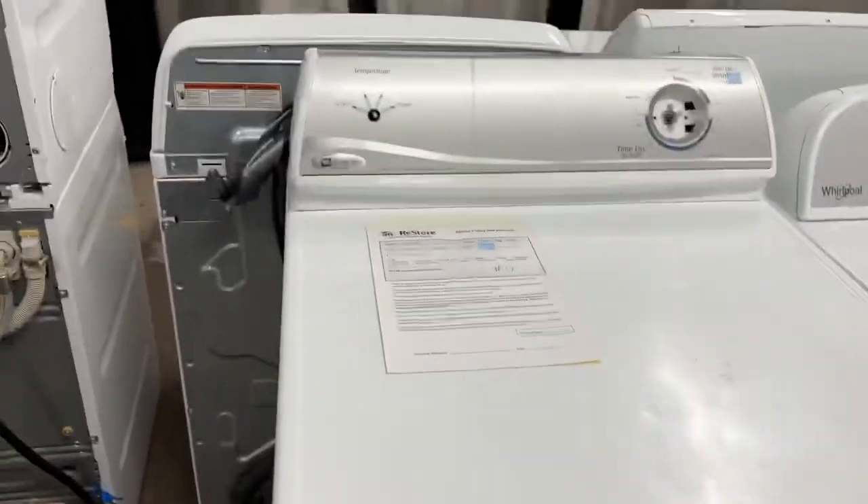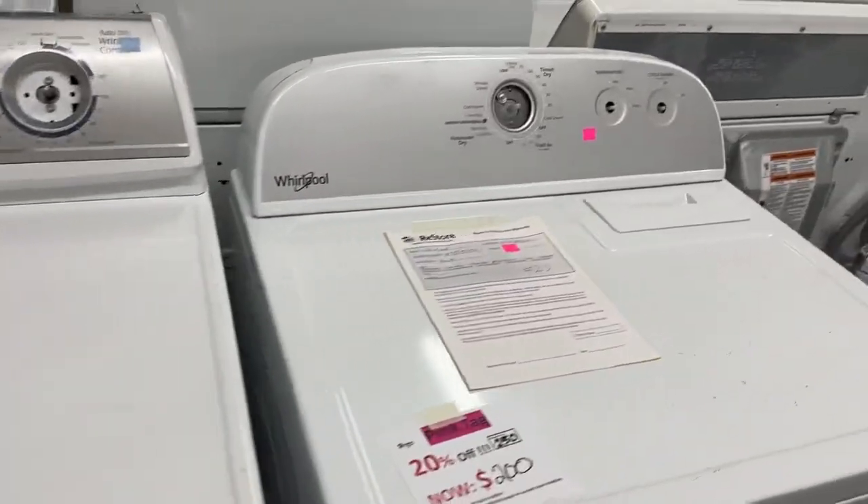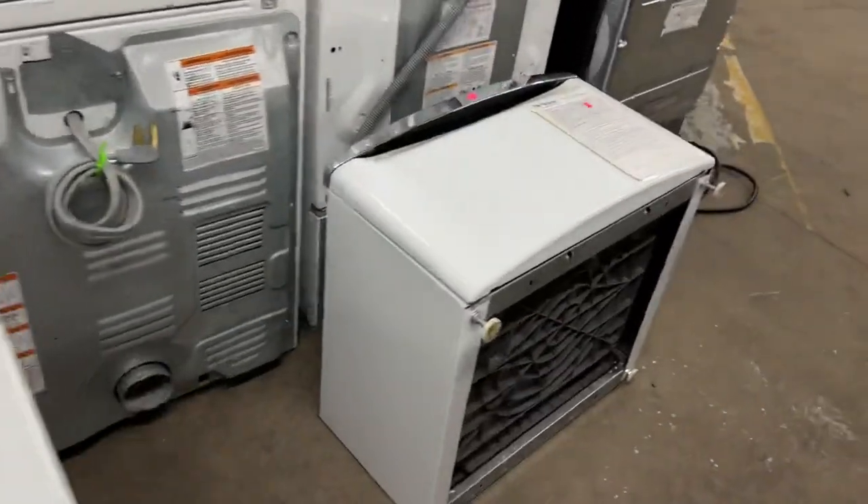Another Maytag dryer, missing the knobs. And a Whirlpool washer, missing the knobs. And a pedestal.